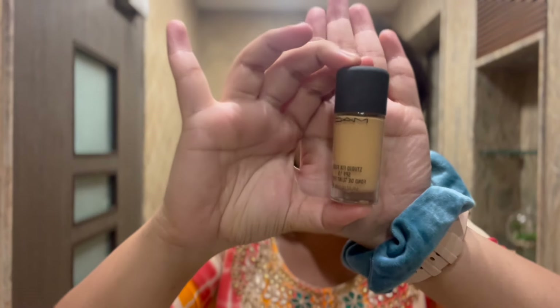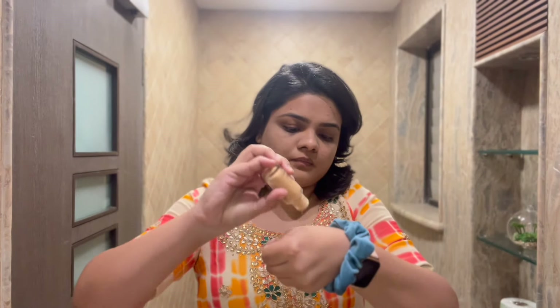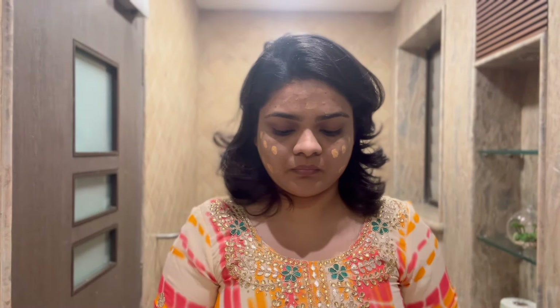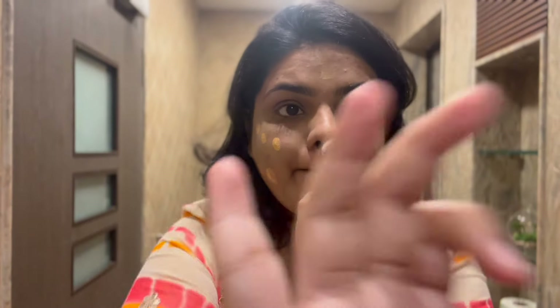After the concealer was applied nicely on the face, I moved on to my MAC foundation. It comes in a very nice small bottle but I really don't know why there's no pump to help easily take out the product. Nevertheless, I applied it with my fingertips and then blended it with my foundation brush from ELF Cosmetics. I really love this brush and the way it applies the entire product on my face efficiently.